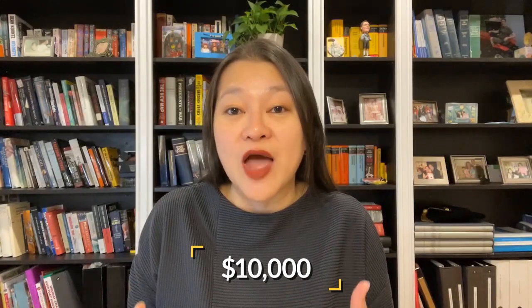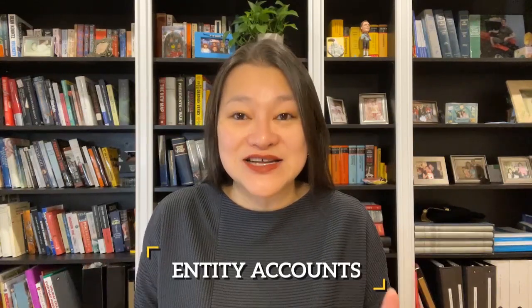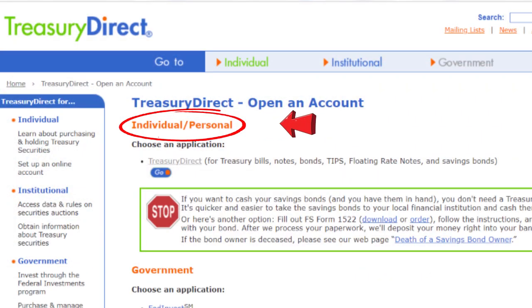A business, like an individual, can buy up to $10,000 of iBonds per year via Treasury Direct. If you own several different businesses, you can buy $10,000 per business, so long as each business has that amount of cash sitting in its bank account. You would, however, have to open up a separate business account at Treasury Direct for each of your businesses. Treasury Direct refers to business accounts as entity accounts.